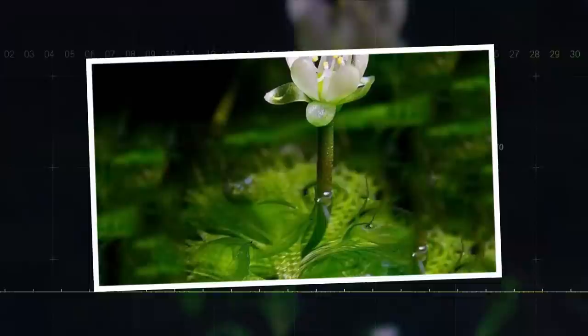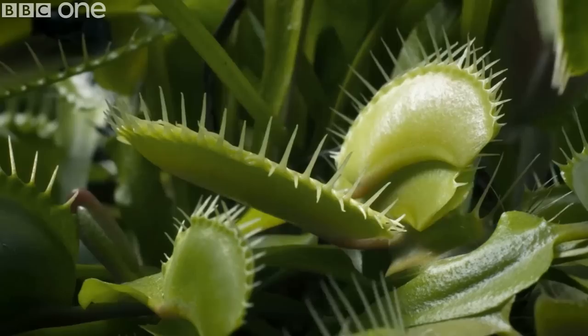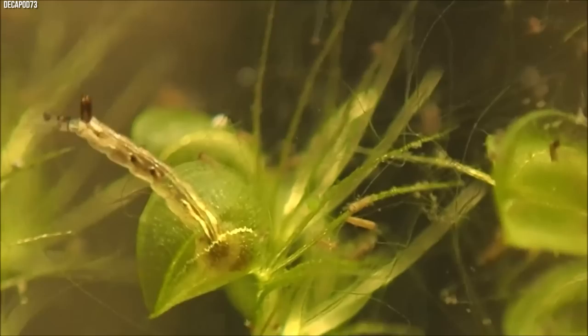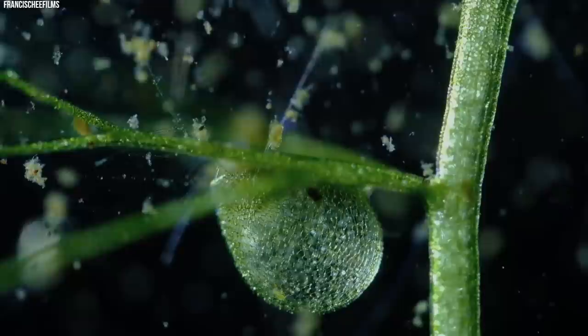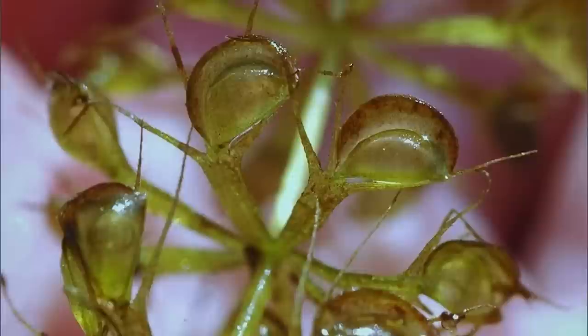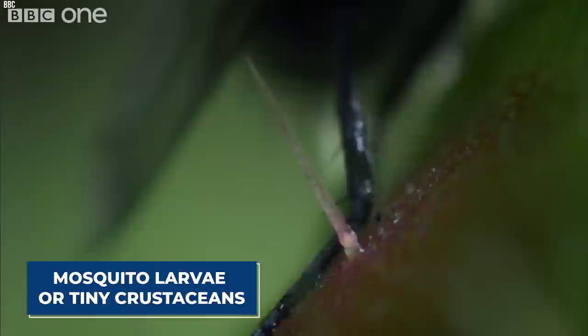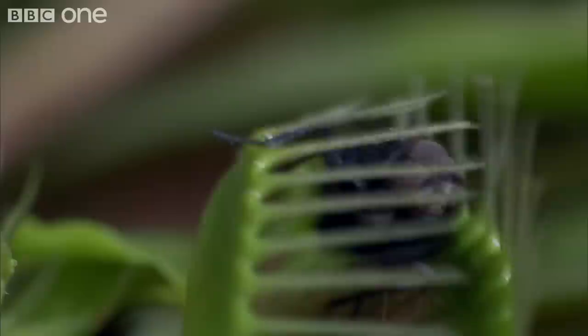Number 5: Waterwheel Plant, Aldrovanda vesiculosa. Resembling a stretched-out Venus flytrap, the waterwheel plant is an aquatic, rootless, free-floating carnivorous plant found in Europe, Africa, Asia, and Australia. Its common name comes from its distinct arrangement of whorled trap leaves, which give it the appearance of a waterwheel. Each trap is made up of two lobes hinged together with trigger hairs on the inside. When small aquatic organisms such as mosquito larvae or tiny crustaceans touch these trigger hairs, the trap quickly snaps shut, capturing the prey inside. Once trapped, the prey is digested with enzymes and the nutrients are absorbed to feed the plant.